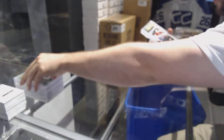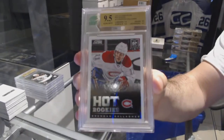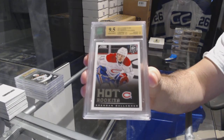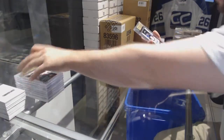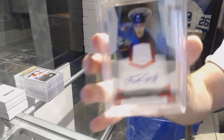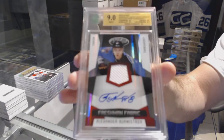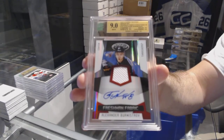We have a 9.5 Hot Rookies for the Montreal Canadiens — Brendan Gallagher. 9.5 Rookie of Brendan Gallagher for the Habs. And we have a Freshman Fabric Jersey Auto numbered to 100 for the Winnipeg Jets, graded 9 — Alexander Burmistrov.